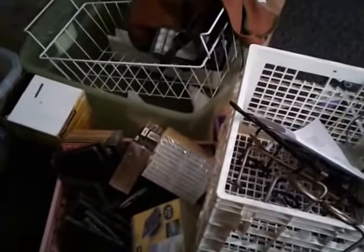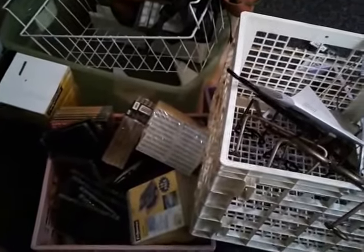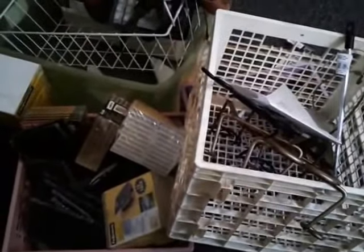Fun projects, huh? I'm bidding on some stuff now too. So that's what I got last week — what do you think? What would you do with any of this? Let me know. Be a blessing and be blessed.